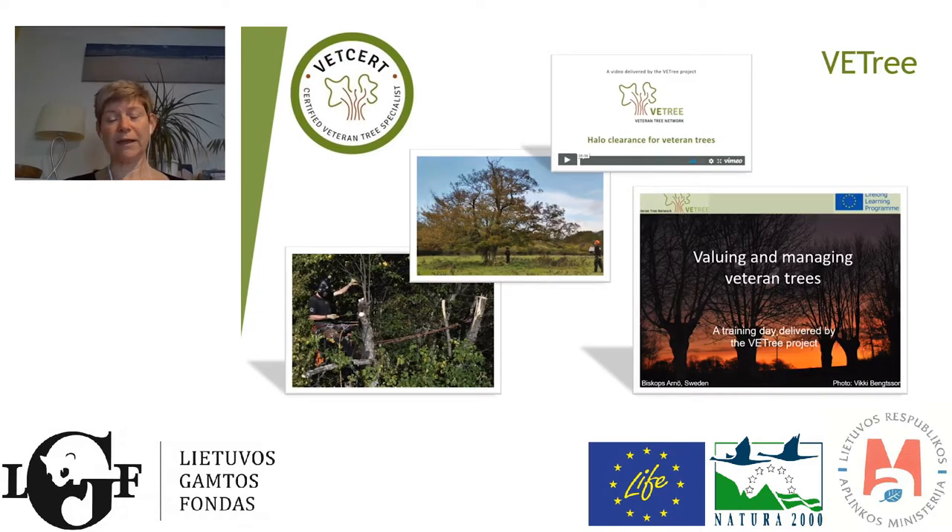On the VetTree project, the training material available is a one-day course, but also a number of videos. Those videos have been incredibly useful because they allow people to train in their own time, which is an extra advantage in the current climate. There were eight different videos produced, including how to clear around veteran trees, how to prune veteran trees, how to deal with old fruit trees, pollarding, and issues of risk and safety. These videos have been downloaded and watched across many countries, used for training or for people to do their own training at home.